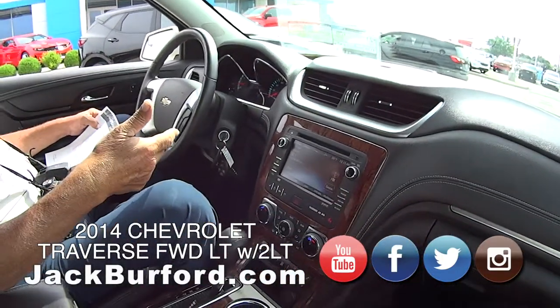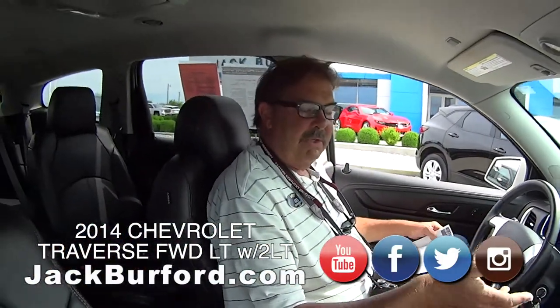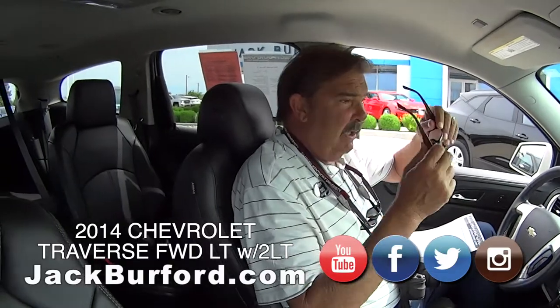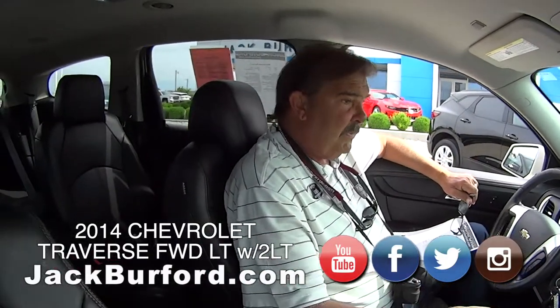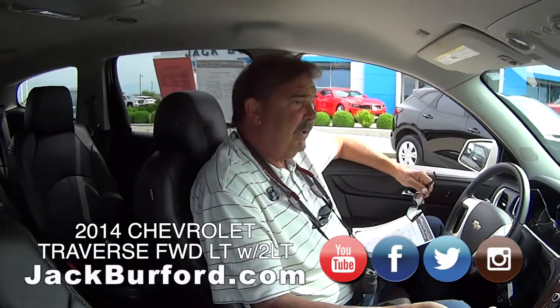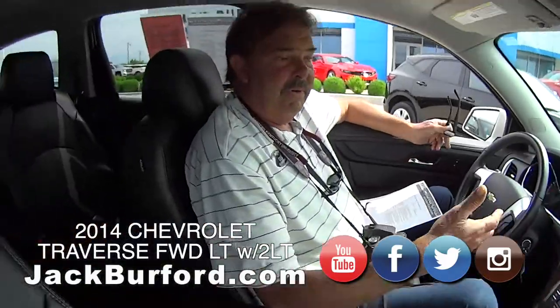So it was sold at auction when it had maybe around 29,000 miles to a dealership here in Kentucky. Owned in Kentucky for three years, two months. They traded it back into us and we sold it to the next customer, who in turn traded back to us nine months later for a newer vehicle.